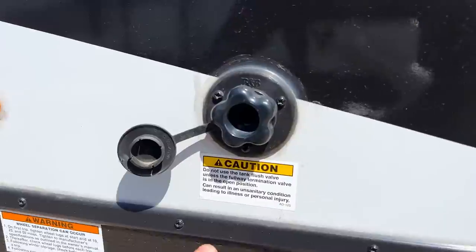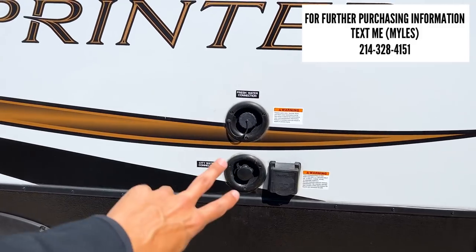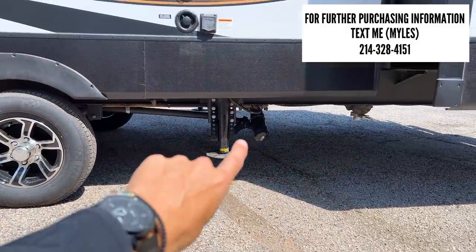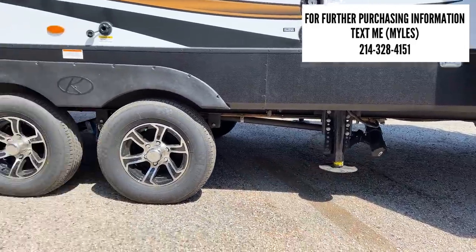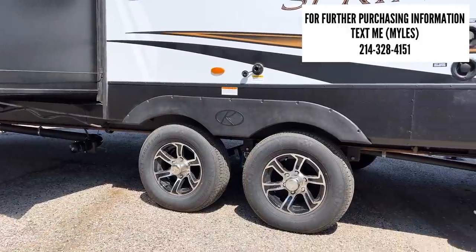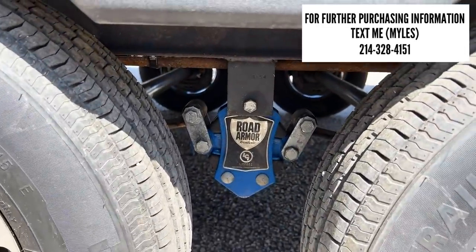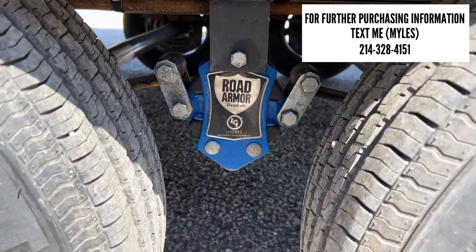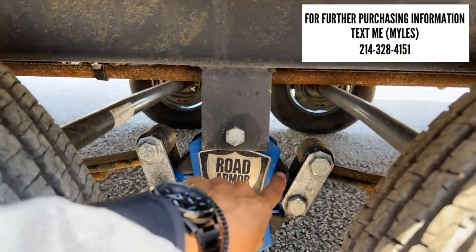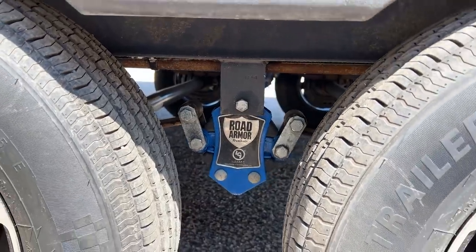On this side there's a black tank flush for flushing out your black tanks. You have your fresh water and city water connections, plus a 50-amp power plug. Underneath, there's a black and gray tank drain valve for your bathroom tanks and another gray tank dump for your kitchen tanks — two separate dump stations close together. Underneath, you also have the Road Armor suspension giving six inches of total travel: three up and three down, with rubber bushings absorbing road shock.